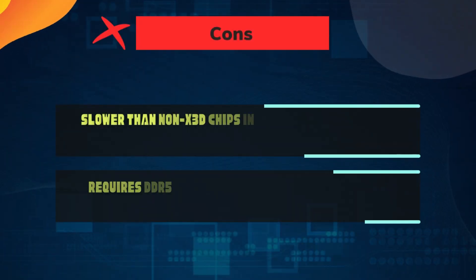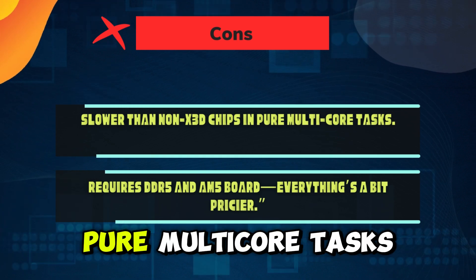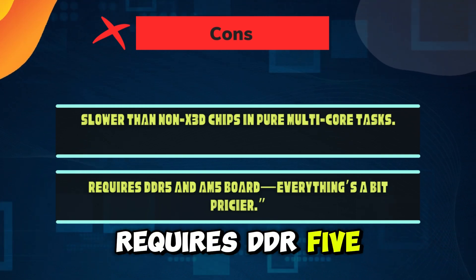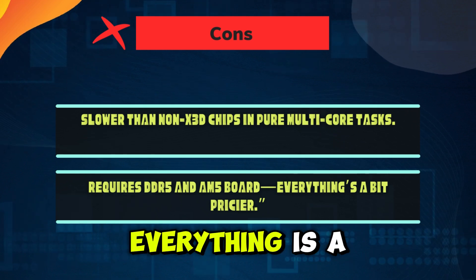Cons: it's slower than non-X3D chips in pure multi-core tasks. It requires DDR5 and an AM5 board, so everything is a bit pricier upfront.